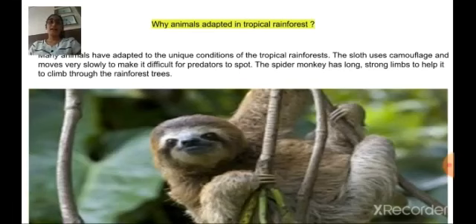A question arises here: why are animals adapted in tropical rainforest? Many animals have adapted to the unique conditions of the tropical rainforest. The sloth uses camouflage and moves very slowly, which makes it difficult for predators to spot.